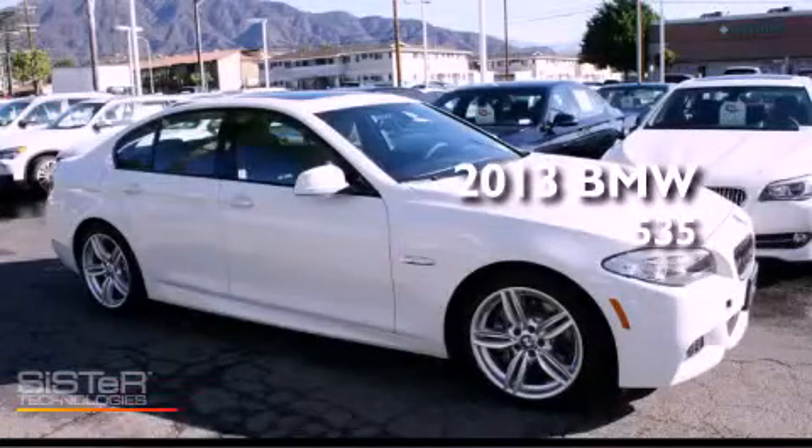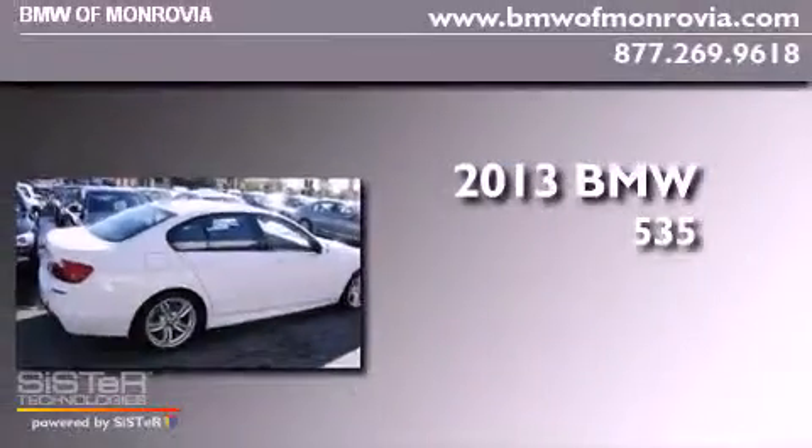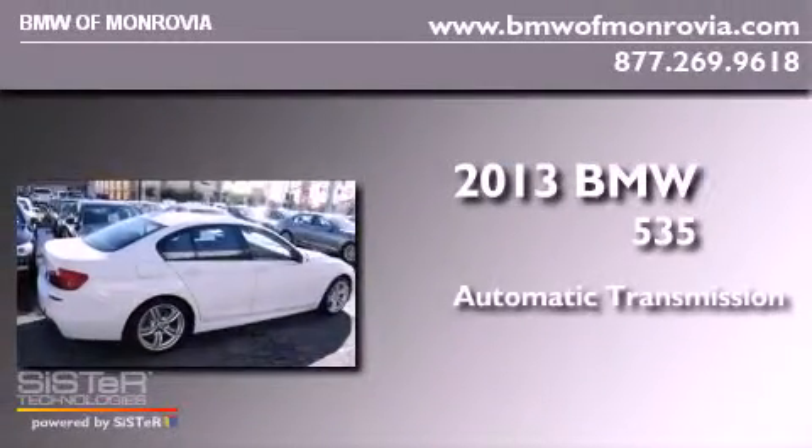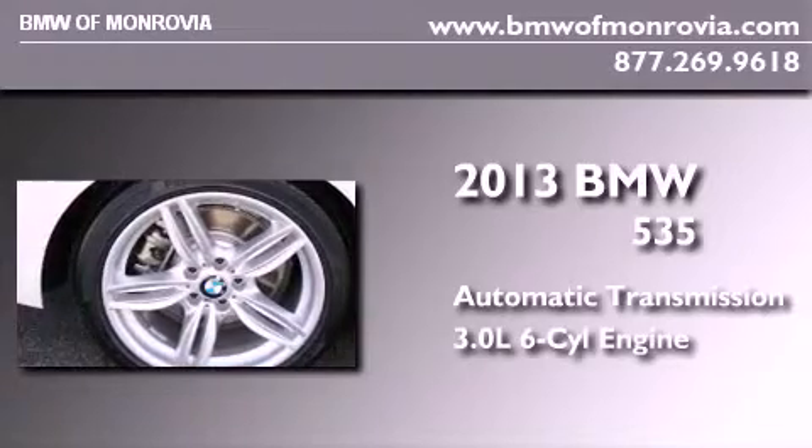This is a brand new 2013 BMW 535. This car has an automatic transmission and a 3.0-liter inline six-cylinder engine.